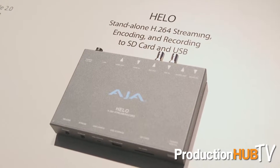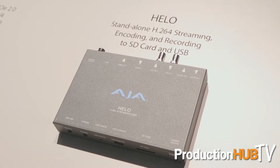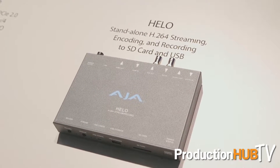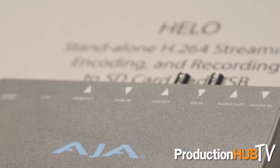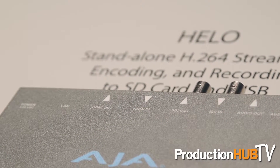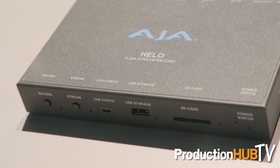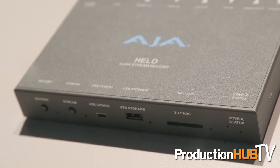Possibly the biggest hit at the show is Helo. Helo is our new streaming, encoding, and recording device. You can basically stream and record H.264 files simultaneously. It has both SDI and HDMI in and out, and it allows you to set separate settings for the H.264 files for your streaming and recording needs.